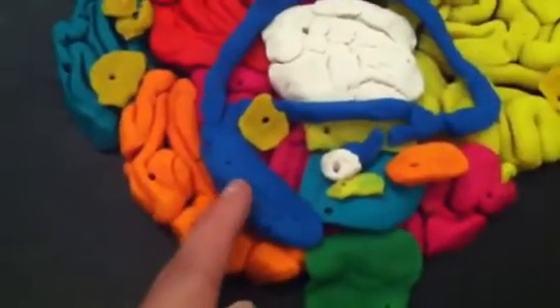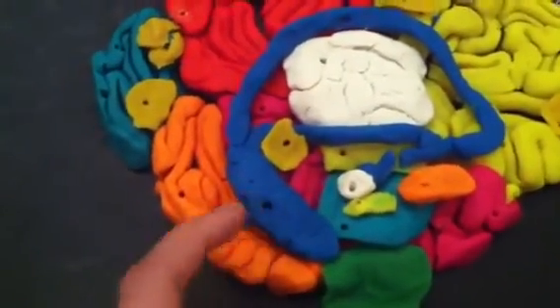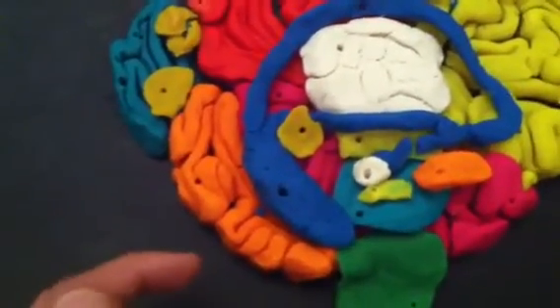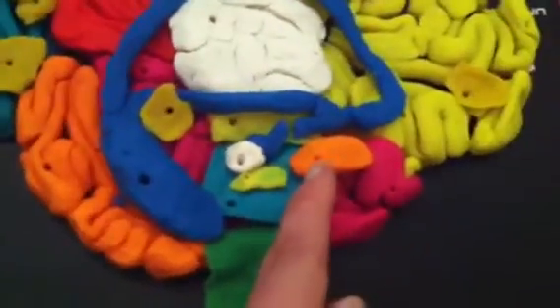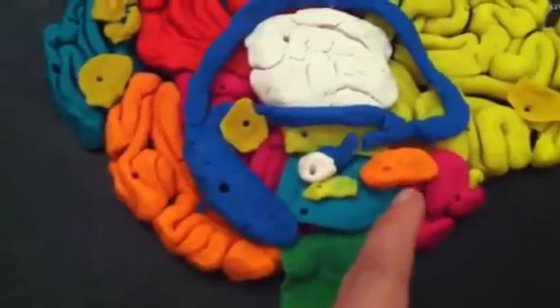This big fat blue part is the hippocampus, and that controls your memories and turning short-term memories into long-term memories. The orange part up here is the amygdala, and that controls your emotions and, specifically, fear.